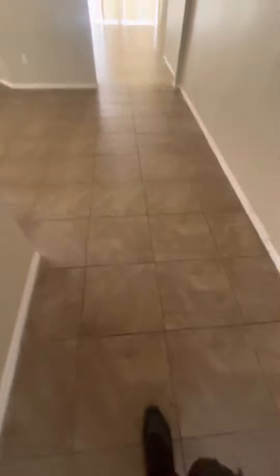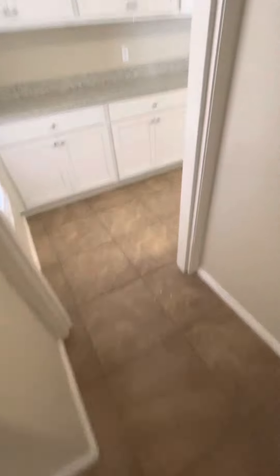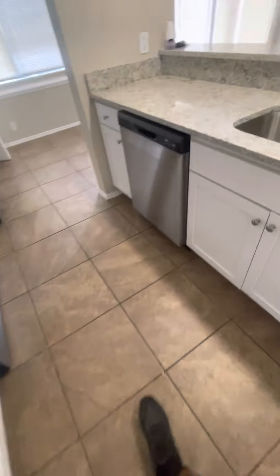Everything is hardwood floors, the AC is nice and cool too. You got like a little section — this is kind of weird. Oh man, this needs it, this needs it man — look at that.